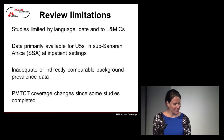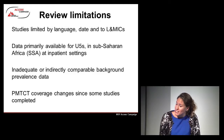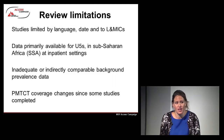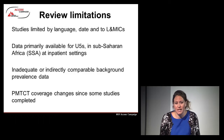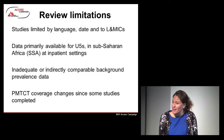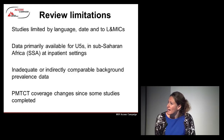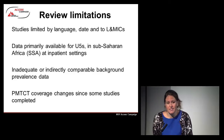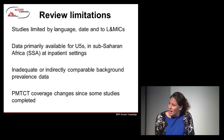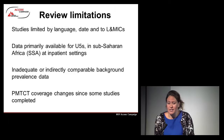Looking back at the review, a couple of main limitations: the studies were limited by language, which may indicate other studies not published in English or French. We're limited by date and to lower- and middle-income country contexts. The data primarily available is only for under-fives; it's very difficult to disaggregate for 5- to 12-year-olds, and that's something we're continuing to work on. The data is only really from sub-Saharan Africa and inpatient settings. Not all studies provided comparable background prevalence data, and PMTCT coverage changes have occurred since some studies were published.